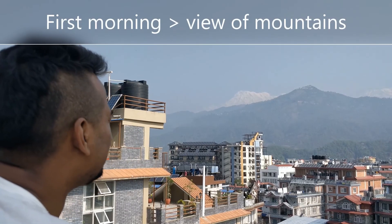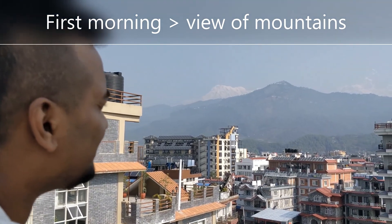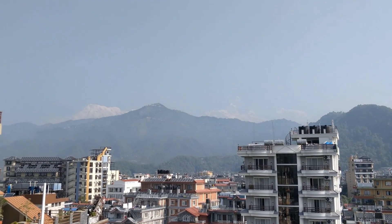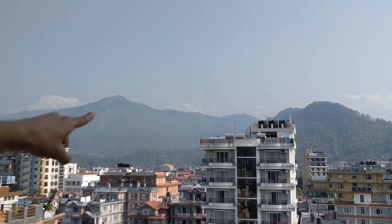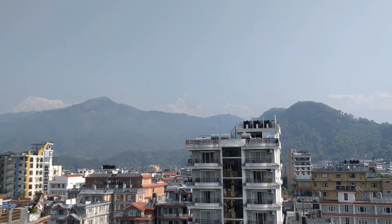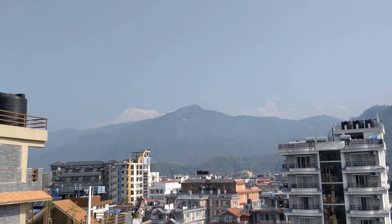Hello guys, I am excited to see the white mountain behind this white mountain. So here it is, this is the Fishtail Mountain which is a part of Annapurna Himalaya range. This is an amazing view. This is the Fishtail Mountain.